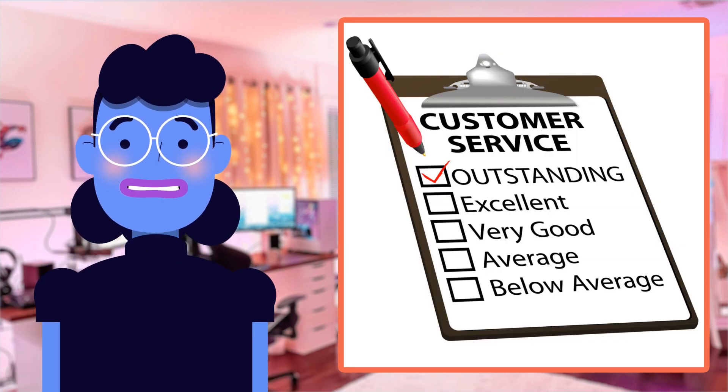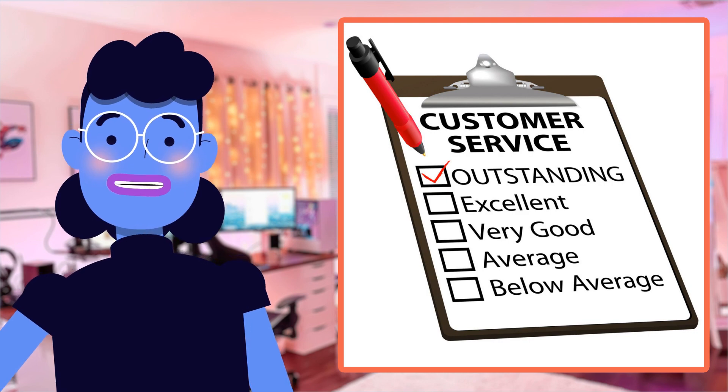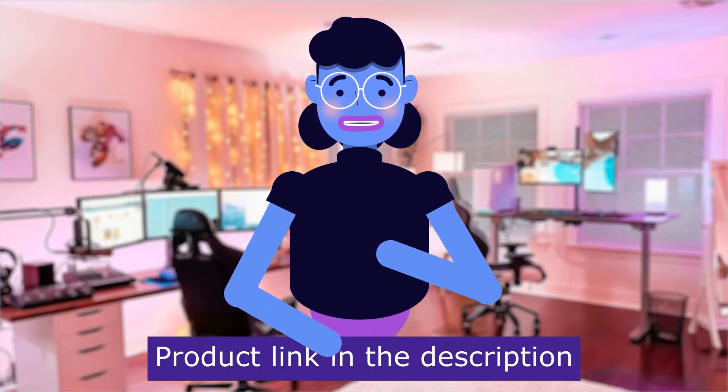Plus, don't forget they provide outstanding customer service if anything should arise. Product linked in the description below.